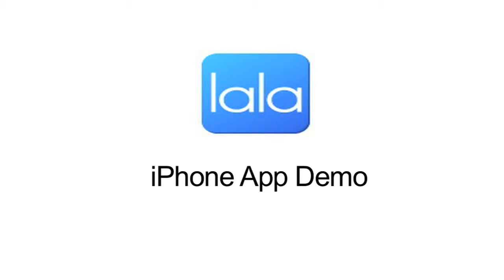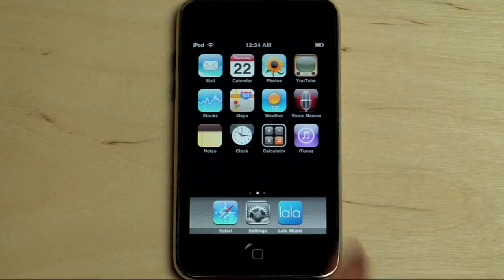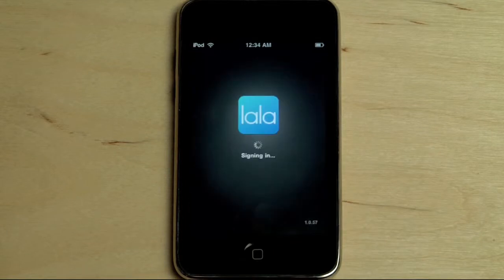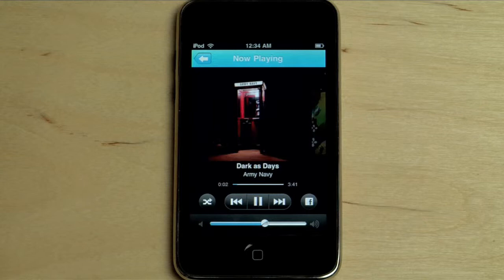We'd like to introduce the Lala application for your iPhone and iPod Touch. With the Lala Music application, you can now take your Lala collection with you wherever you go. After installing the app and signing into my Lala.com account, all of my music is immediately playable from my iPhone.